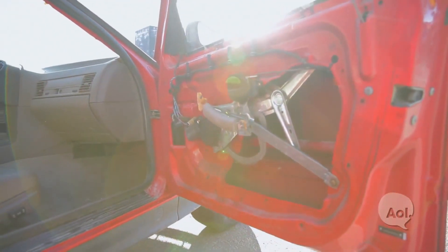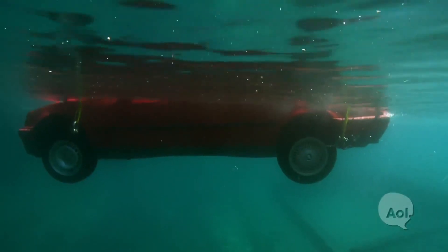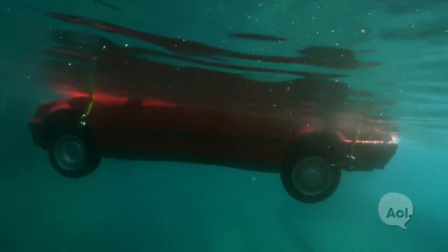That car door is about 1,700 square inches. For every foot of water, you're exerting about 850 pounds of pressure on that door. Good luck opening it.